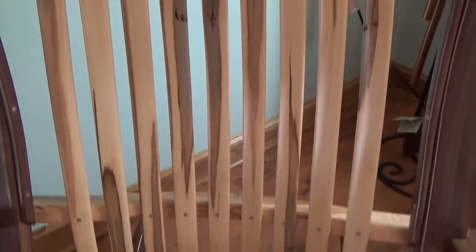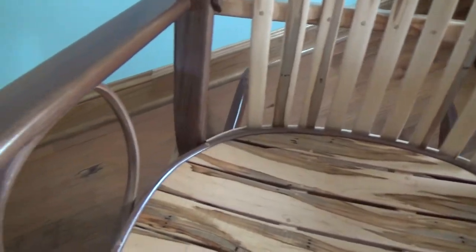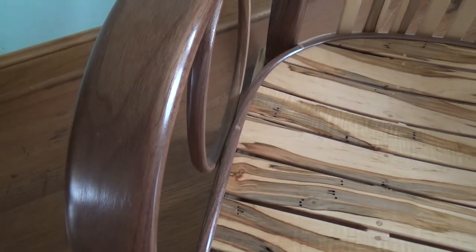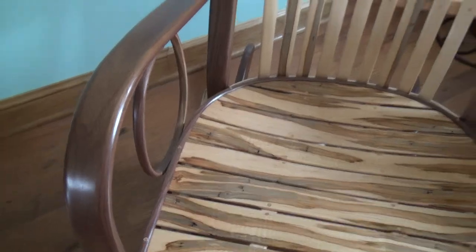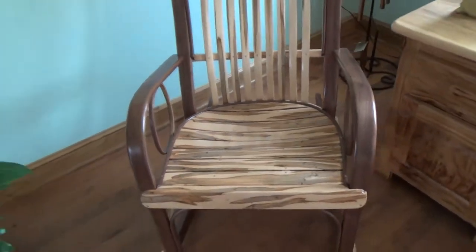If I do a close-up here of the wormy maple wood, you can see all the color variations and the little indentions from the wormy maple — it's a really beautiful, unique piece. And then if we focus in on the walnut, we can see the beautiful color and the variations. The two woods together really make for a beautiful and unique rocking chair.